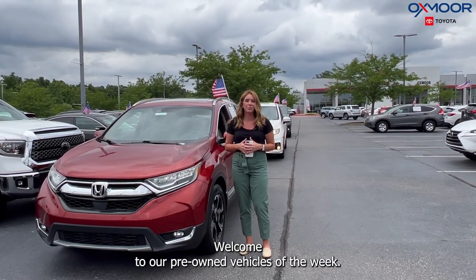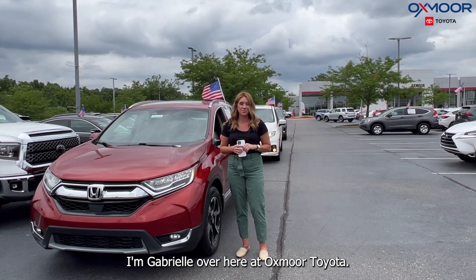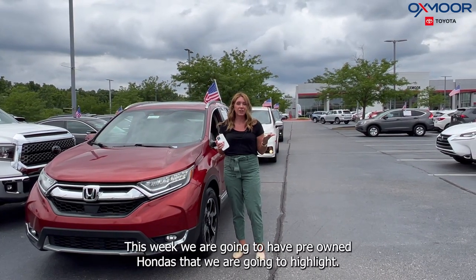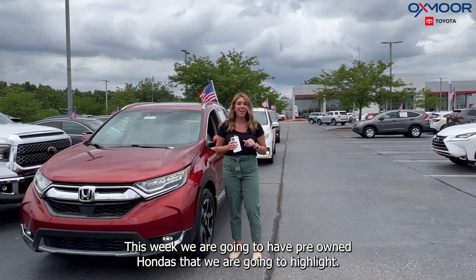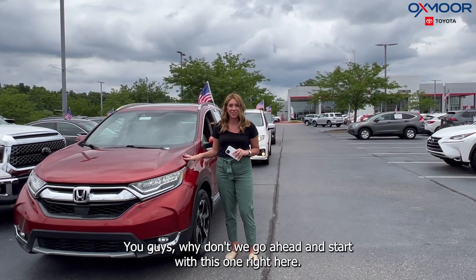Hi everyone, welcome to our pre-owned vehicles of the week. I'm Gabrielle over here at Oxmer Toyota. This week we are going to have pre-owned Hondas that we are going to highlight. Why don't we go ahead and start with this one right here.